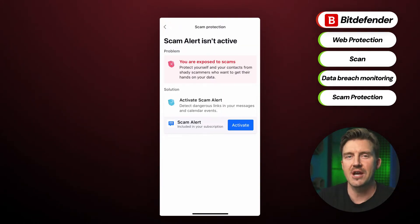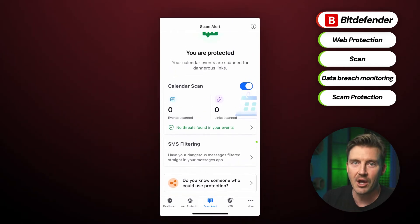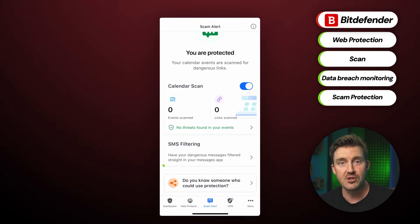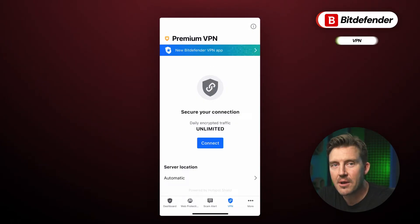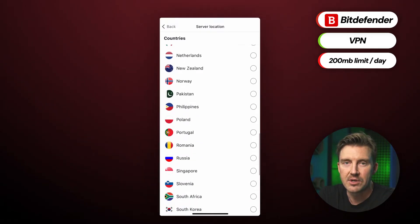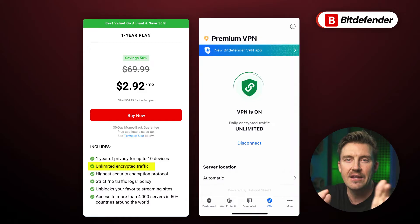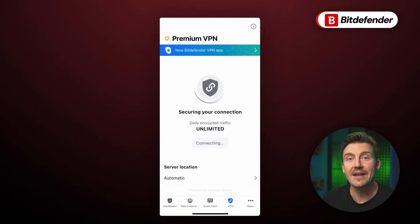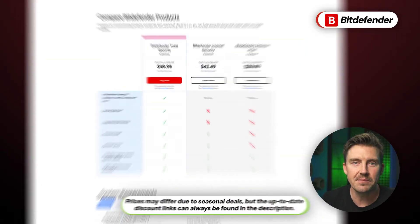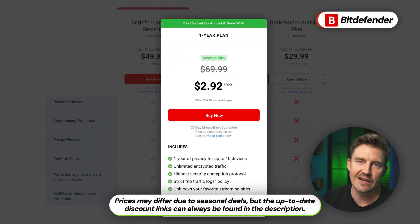Bitdefender also offers scam protection, which automatically filters suspicious messages from unknown senders and moves them to the junk folder for text messages on your iPhone. Bitdefender also comes with a VPN, but it's capped at 200 megabits of usage per day. If you'd like more options, you'd need to get the VPN separately. It's still a nice addition, though there is a downside: the unlimited VPN isn't included in any subscription and is only offered as a standalone extra.